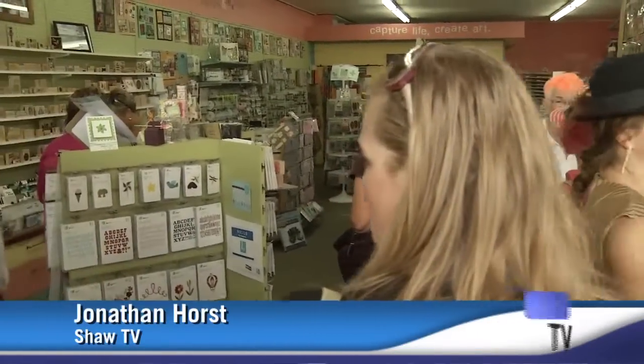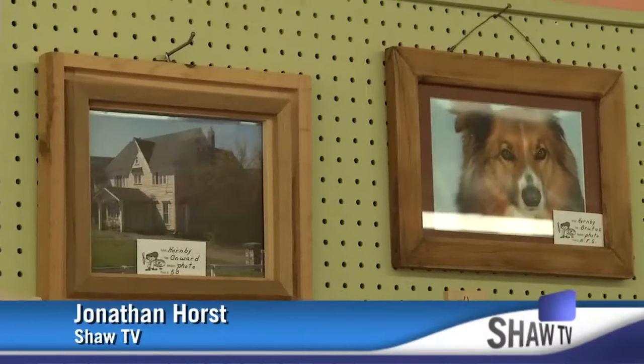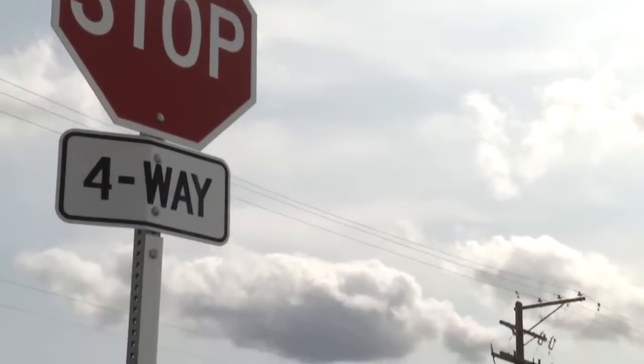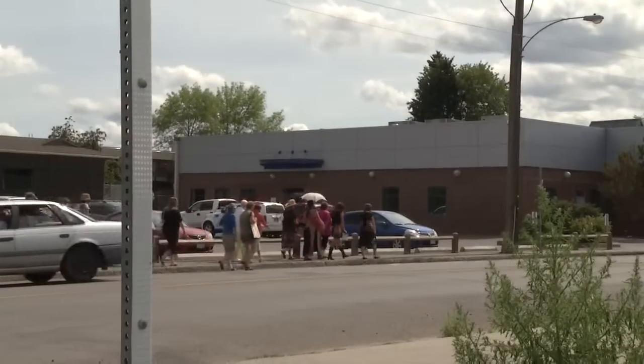This may be a local shop, but until September 8th, it's also an art gallery. It's all part of the Williams Lake Art Walk put on by the downtown BIA. In its third year, the premise is quite simple: getting people downtown, letting them see what a beautiful place downtown Williams Lake really is.